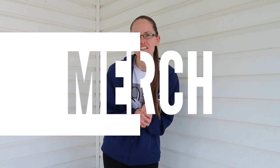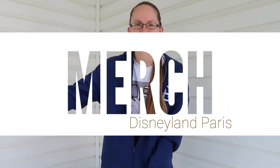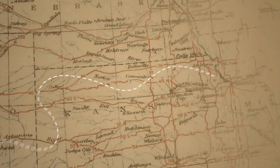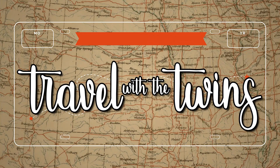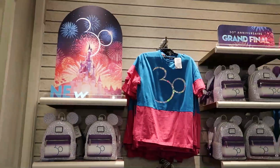Hello travelers! In this video I'm going to show you guys all the different videos I took throughout the week at Disneyland Paris, showing you a little bit of the Disneyland Paris merch. Let's go.